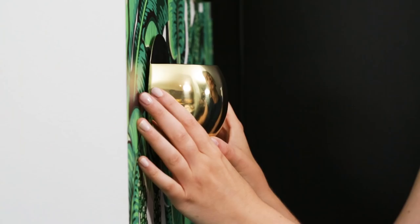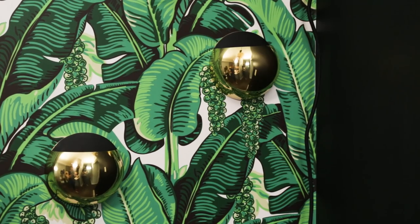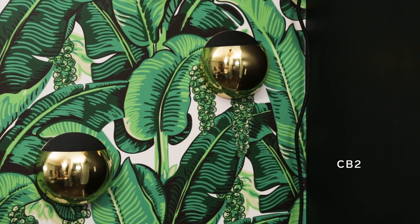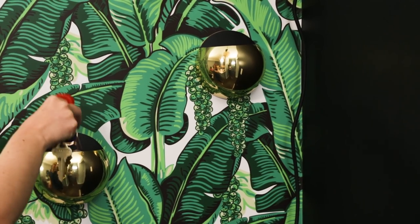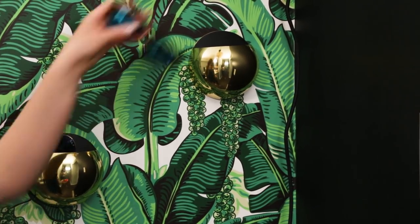Now that we've got some light, it's time to add some accessories. I found these little wall pockets from CB2. They look great, but also serve a purpose. Now there's a space to put sunglasses, keys, and headphones.